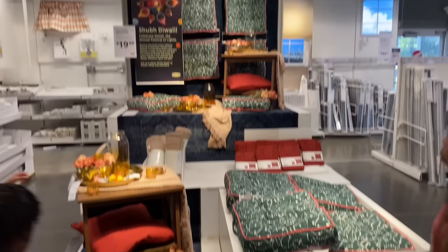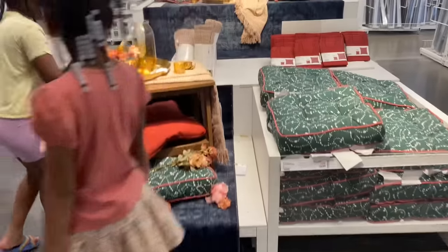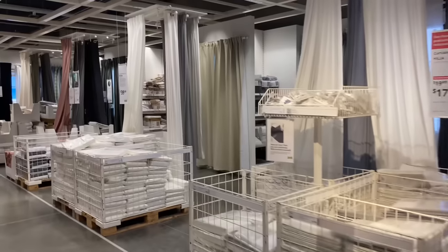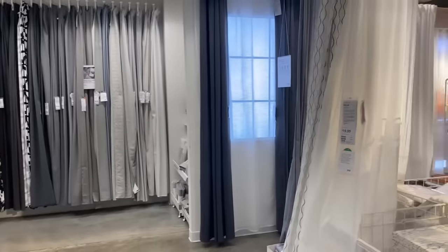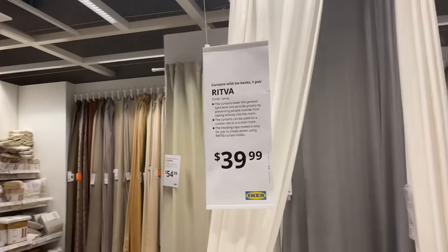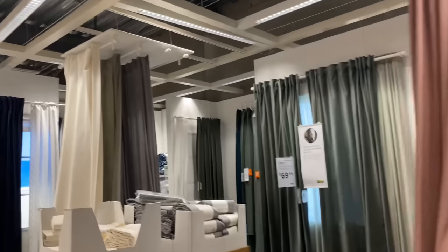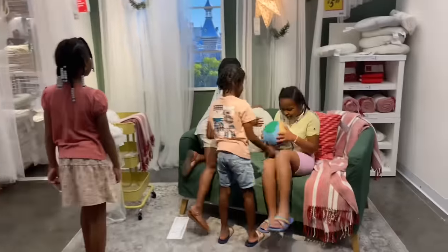Oh y'all, look at this setup right here — it's like giving Japan, Chinese. It's pretty — floor cushions. So they have all kinds of setups over here with the curtains. Their curtains are $39.99, some of them are $34.99. This is how detailed they have it over here — this is really really nice.